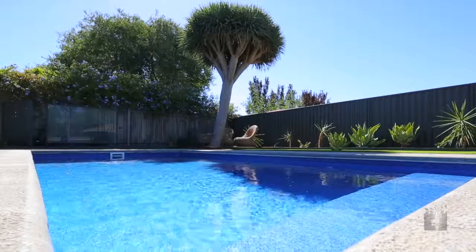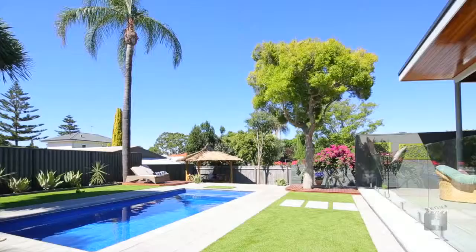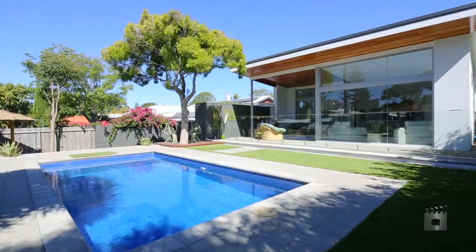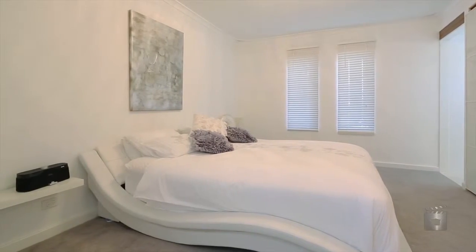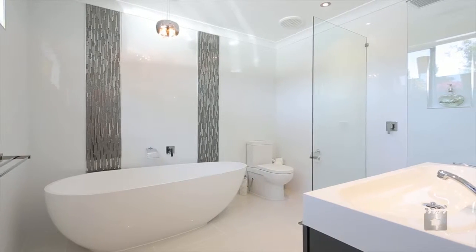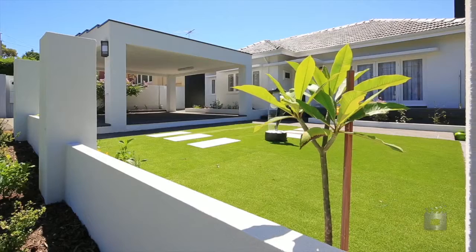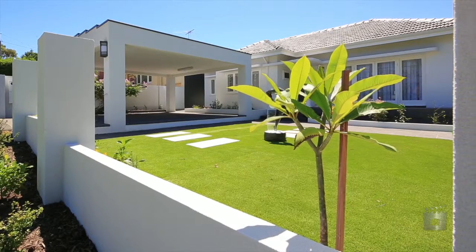With over 300 square metres of floor space, this expansive home is perfectly suited to its prestigious address. Contact me today to arrange your exclusive viewing of this outstanding property.